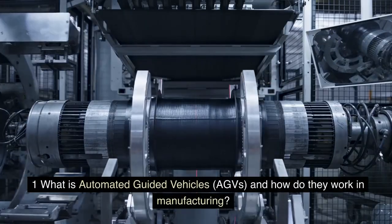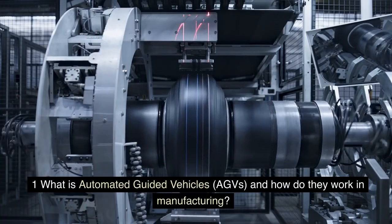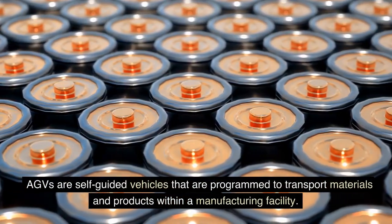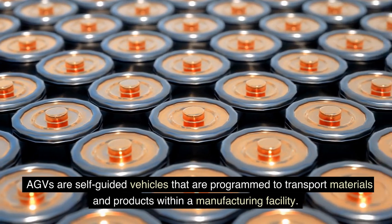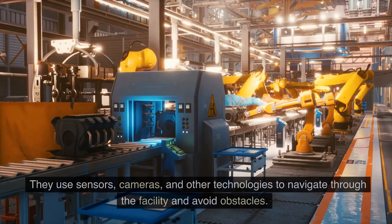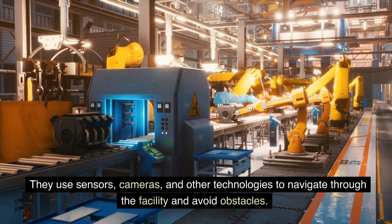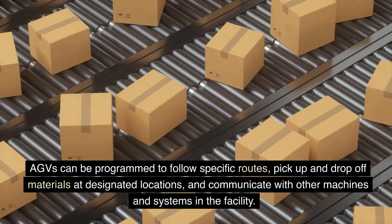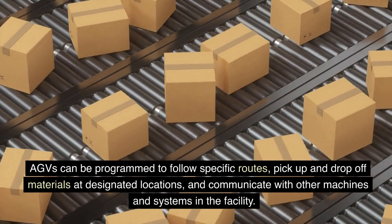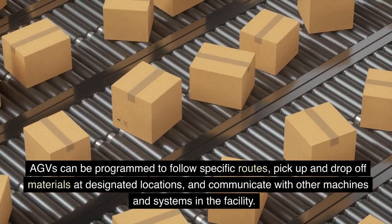FAQs. 1. What is Automated Guided Vehicles, AGVs, and how do they work in manufacturing? AGVs are self-guided vehicles that are programmed to transport materials and products within a manufacturing facility. They use sensors, cameras, and other technologies to navigate through the facility and avoid obstacles. AGVs can be programmed to follow specific routes, pick up and drop off materials at designated locations, and communicate with other machines and systems in the facility.